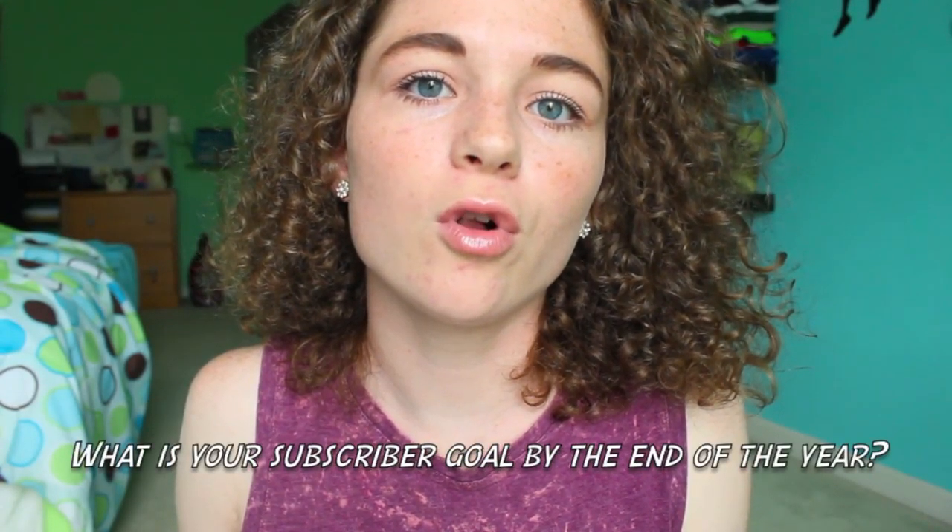What is your subscriber goal by the end of the year? My goal is a thousand. I know there are YouTubers out there with millions of subscribers, but I have about 150 right now and I'm trying to get to a thousand by the end of the year. I've had my channel for around two years and 150 subscribers feels like a lot to me — it's 150 people watching me. I think it would be really cool to start growing my channel more.